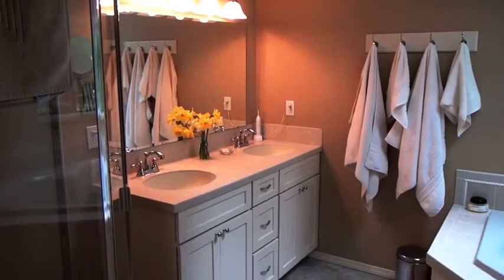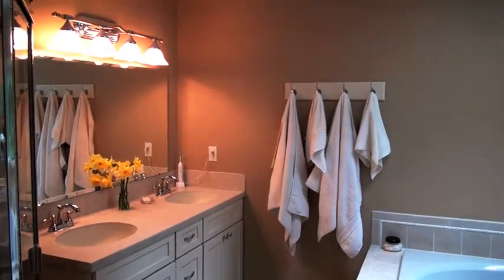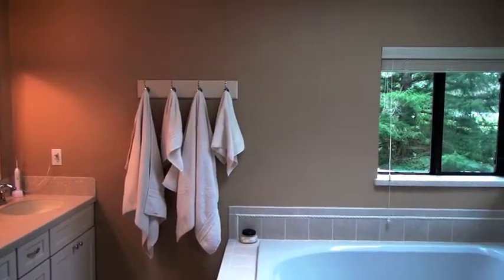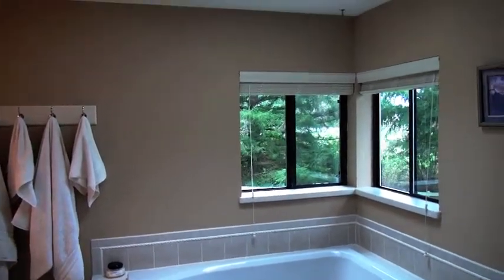The master bath offers double sinks, a large shower, and a jetted soaking tub with a skylight above.